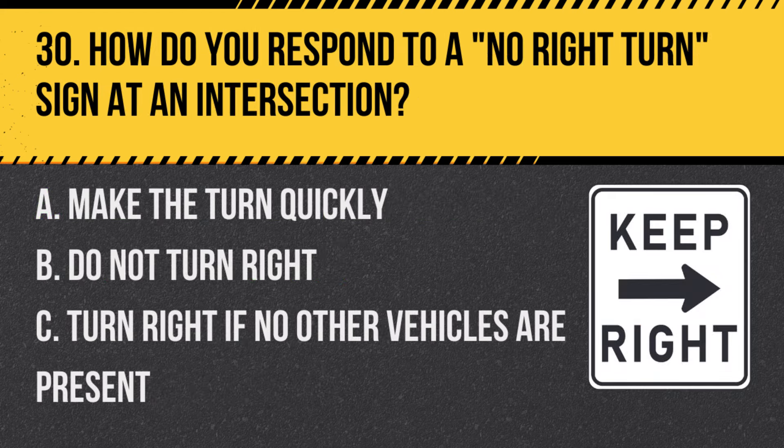Question 30: How do you respond to a no right-turn sign at an intersection? A. Make the turn quickly. B. Do not turn right. C. Turn right if no other vehicles are present. Answer: B. Do not turn right. This sign prohibits right turns at the intersection.